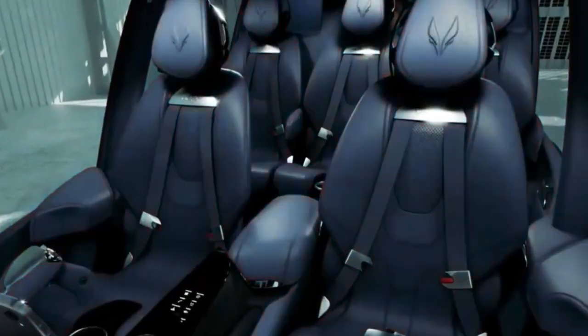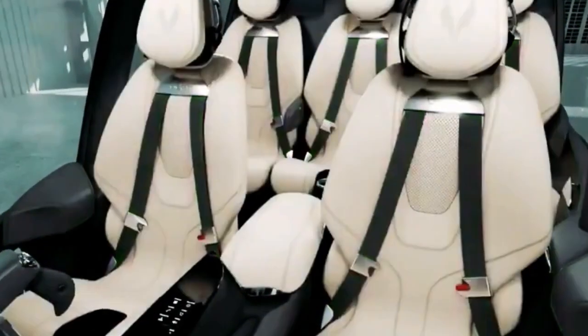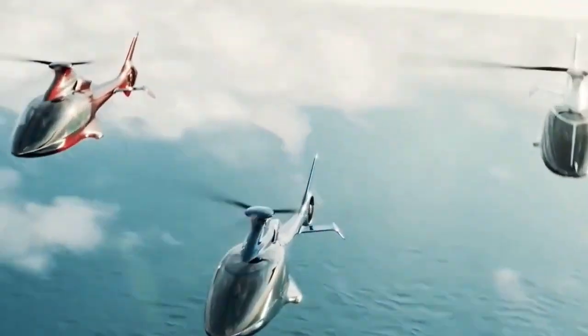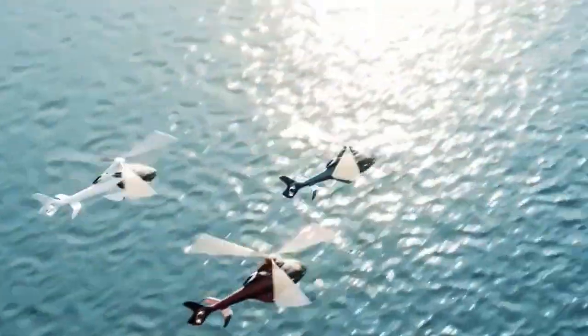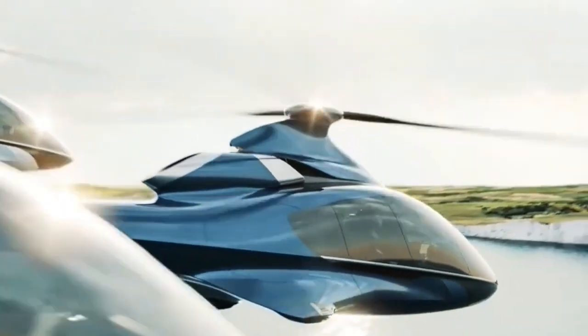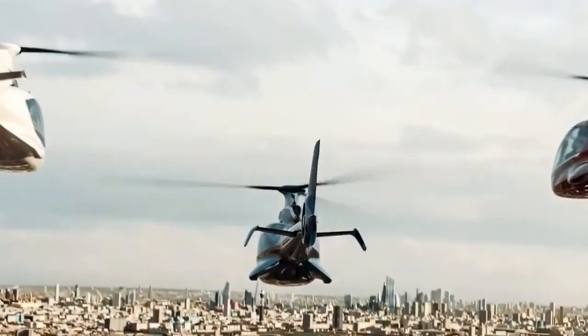The customization that the HX-50 offers is what really makes it stand out. With Hill Helicopters, you may personalize your flight experience by choosing from a variety of options, including exterior paint colors, interior leather tones, seat arrangements, avionics packages, and more. With all these, the Hill HX-50 is surely the best private helicopter.